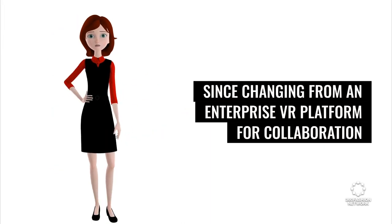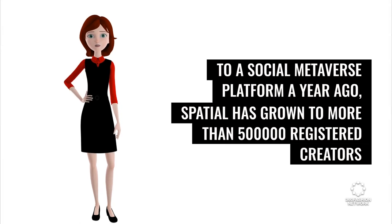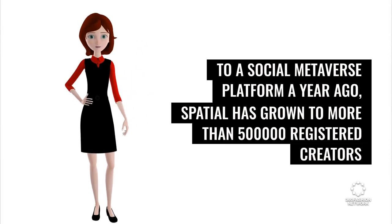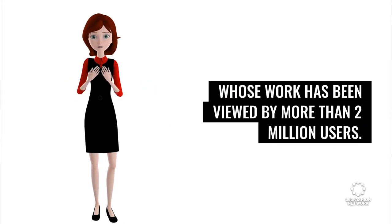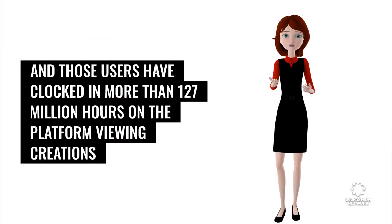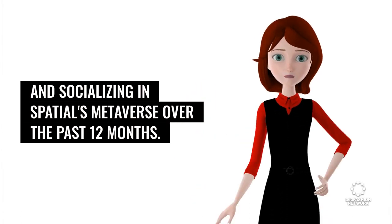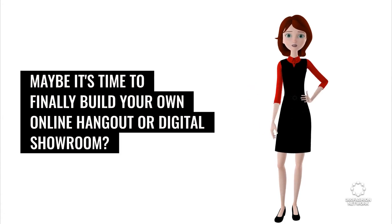Since changing from an enterprise VR platform for collaboration to a social metaverse platform a year ago, Spatial has grown to more than 500,000 registered creators whose work has been viewed by more than 2 million users. Those users have clocked in more than 127 million hours on the platform viewing creations and socializing in Spatial's metaverse over the past 12 months. Maybe it's time to finally build your own online hangout or digital showroom?